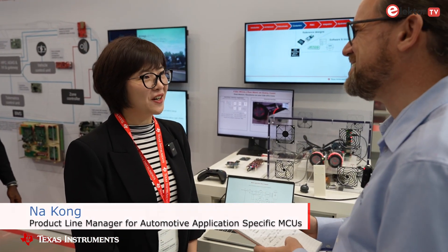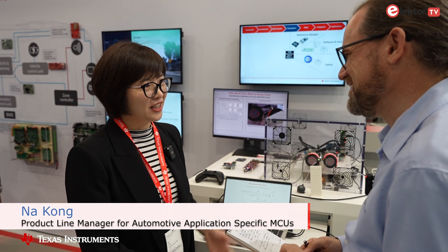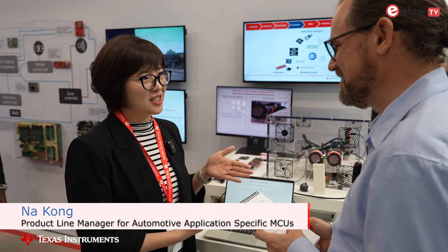Tell me a little bit more about that microcontroller product. Thanks for having me today. I'm very excited to introduce the new family from TI — the C2000 family F29 series. Using the new CPU core, the C29, it provides more than double the real-time performance of our existing devices.